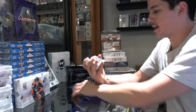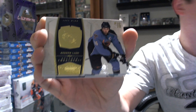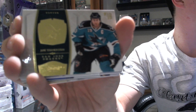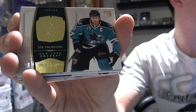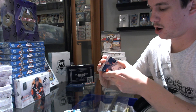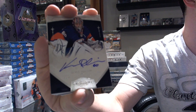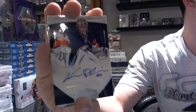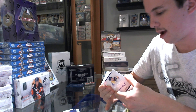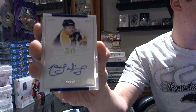Base card numbered to 199 for the Winnipeg Jets, Andrew Ladd. We've got a base card numbered to 199 for the San Jose Sharks, Joe Thornton. We've got a rookie autograph numbered to 199 for the New York Islanders, Kevin Poulin. We've got a Nifty 50 autograph numbered 48 of 50 for the LA Kings, Marcel Dionne.